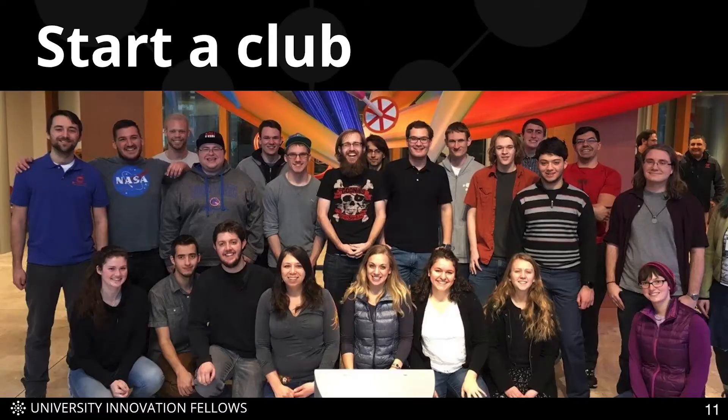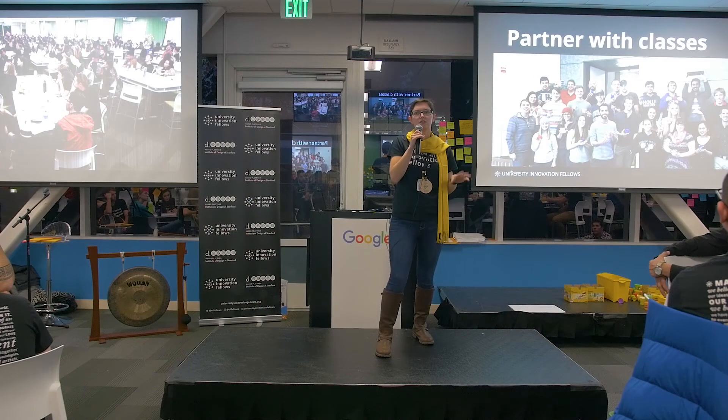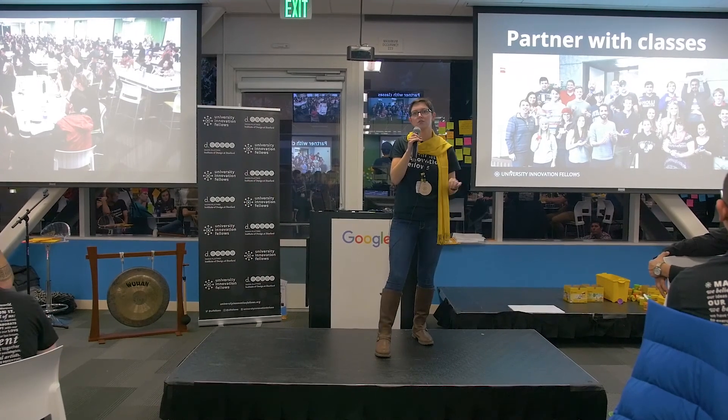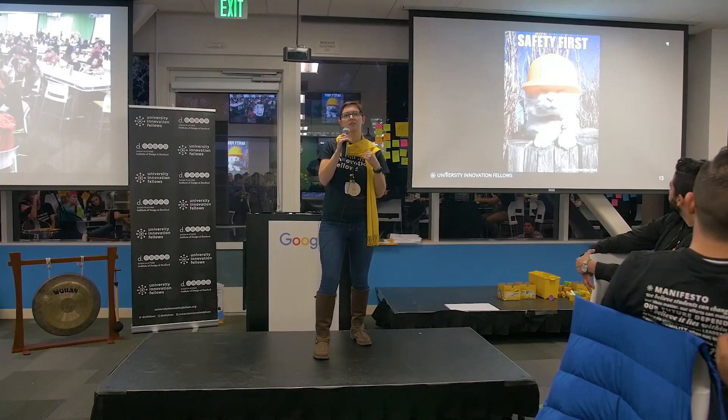Clubs are a great way to harness the existing resources of your campus to help build visibility for your space. This club, the Creative Technologies Association, has used student organization grants to bring more equipment into the space. Partnering with classes is also a great way to raise visibility. We have over 30 classes at Boise State that use our maker lab. This is a material science class that printed structures for their final project — a great way to let students know the space exists.